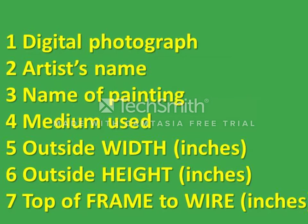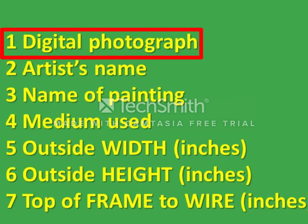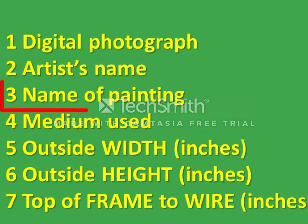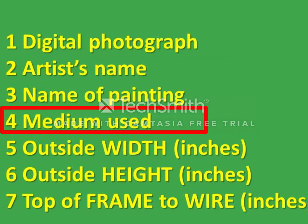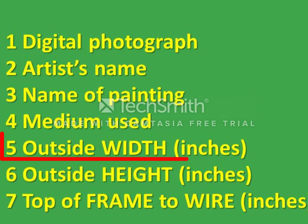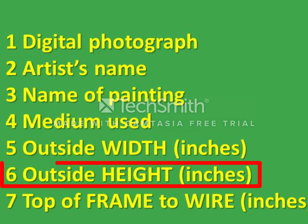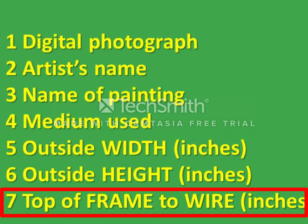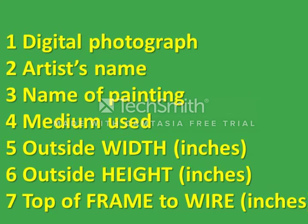The information needed for each painting is: one, a digital photograph of the painting; two, the name of the artist; three, the name of the painting; four, the medium used in the painting; five, the width of the object in inches; six, the height of the object in inches; seven, the distance from the back wire to the top edge of the painting in inches. The curator will provide this information to the virtual wall technician.